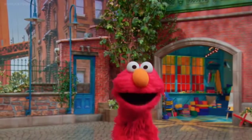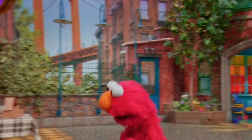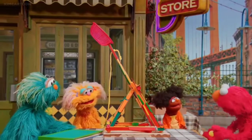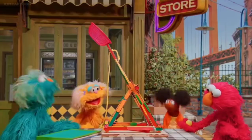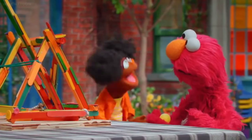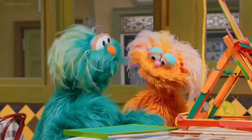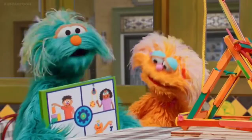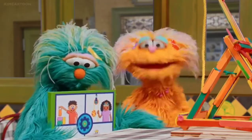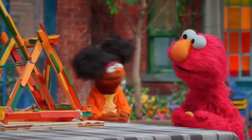Welcome to Sesame Street! Hi Zoe, Rosita, Gabrielle, Elmo. We catapulted a ping pong ball with our catapult. We're trying to see who can make it go the farthest. It's a machine designed to throw things. We learned how to build it from this book — it's called Everyone Can Be an Engineer. An engineer is someone who solves problems by figuring out new ways to do things, and they build lots of cool machines, like our catapult.